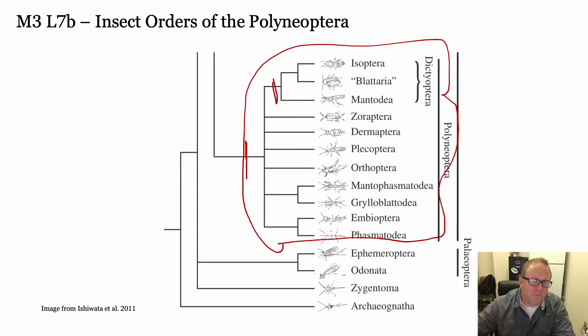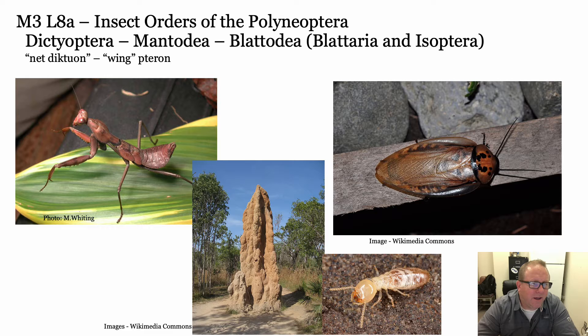We're going to cover all these orders today, starting at the top. The mantids, blattids, and Isoptera - we call that the Dictyoptera. Dictuon means net and pteron means wing, so these are the net-winged things. You can kind of see it with the cockroach here - a very net-like, leathery wing. Mantids have that as well, but this shown is an immature mantid. Termites have that too, but this is a worker that does not have wings - only the winged reproductives have that.